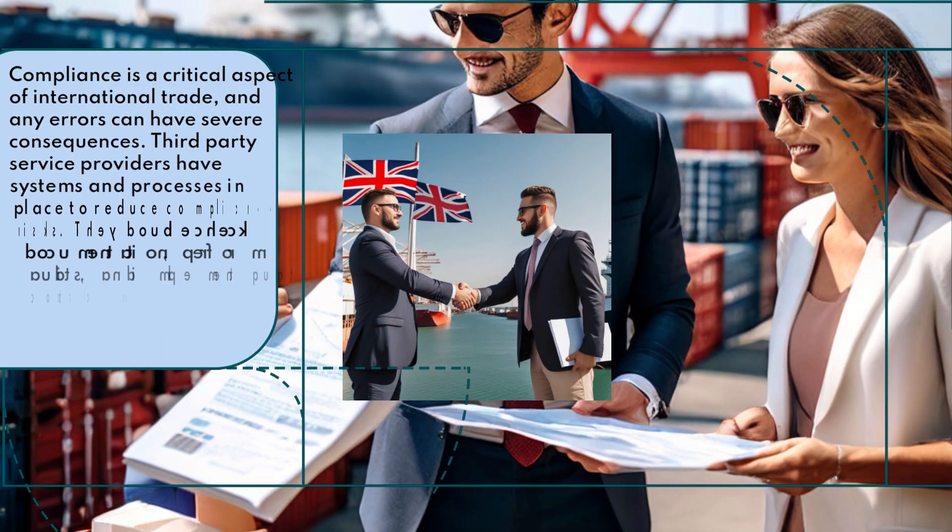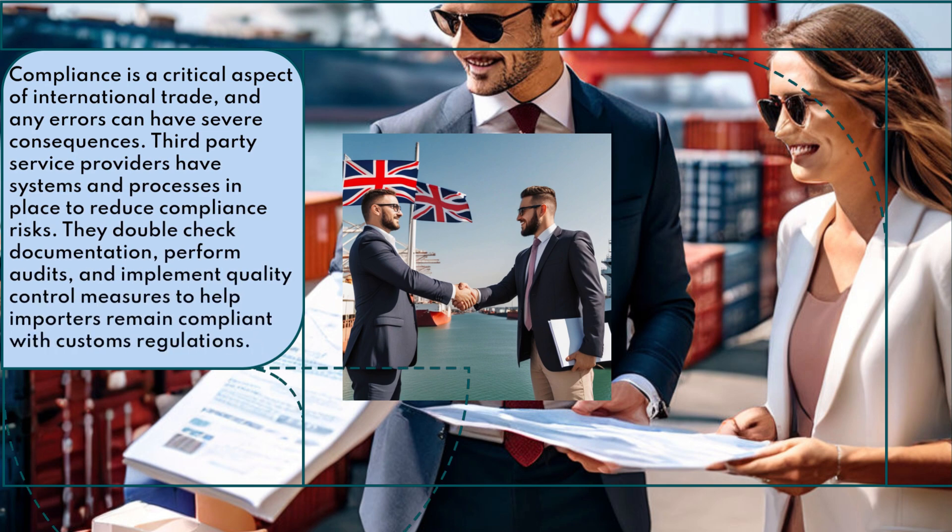Compliance is a critical aspect of international trade, and any errors can have severe consequences. Third-party service providers have systems and processes in place to reduce compliance risks. They double-check documentation, perform audits, and implement quality control measures to help importers remain compliant with customs regulations.